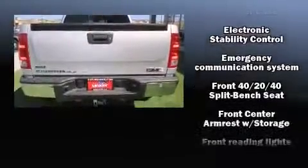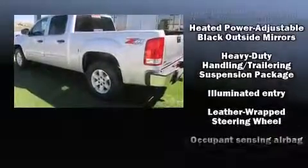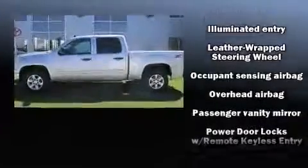It distinguishes itself from the competition with features such as a tachometer, a rear step bumper, heated door mirrors, and more.